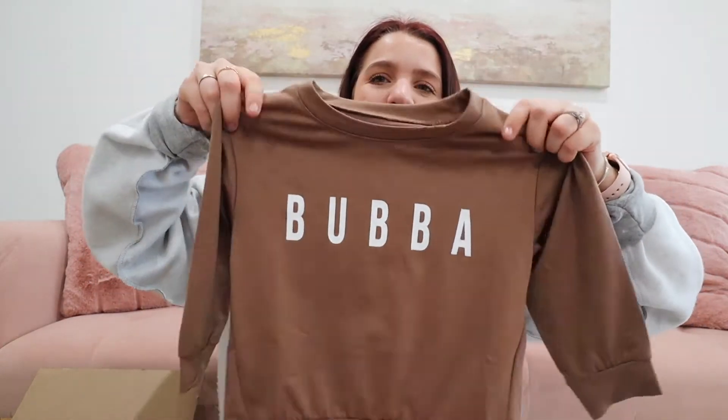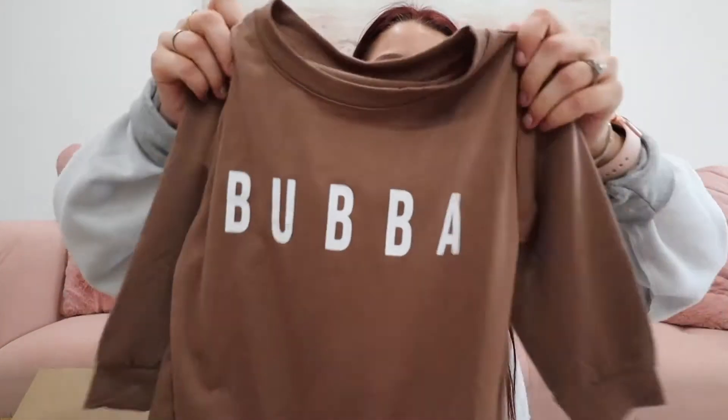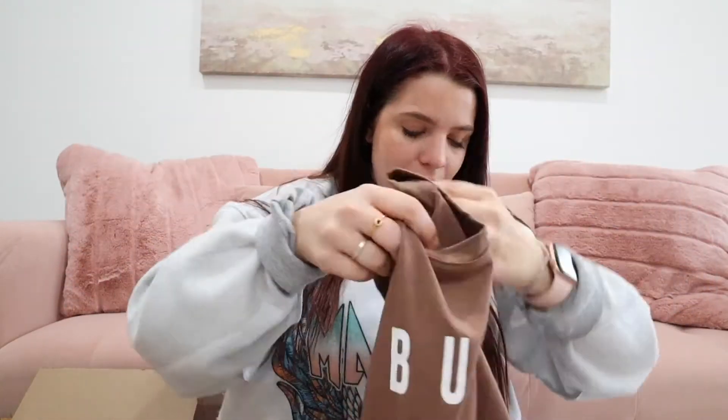I did grab a couple of shirts for Rowan. If you guys missed it, I recently put up a Zara and H&M haul where I shared that he has outgrown all of his clothes, so I've been on the hunt for new clothes for him. The first one is this little Bubba shirt — how cute is this? We always call him Bubba. I love this color, this neutral brown. The material feels really cozy on this one, which is nice.